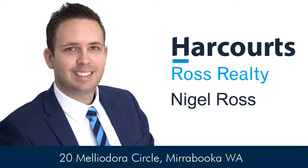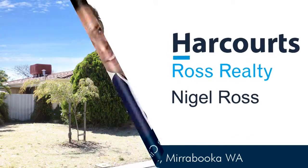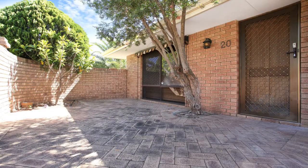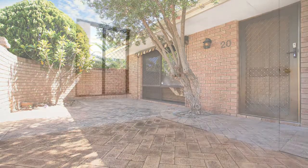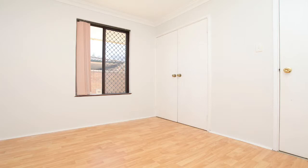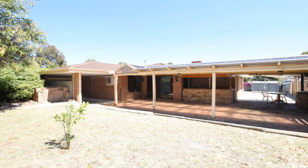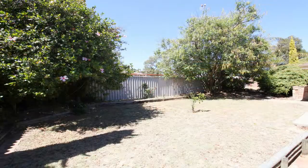Nigel Ross presents 20 Miliadora Circle, Mirabuka. Located within walking distance to schools, local shops, public transport, and only 4 kilometres to the Square Mirabuka Shopping Complex, this is a 3 bedroom, 1 bathroom home on a 638 square metre block with a large backyard. This is the perfect first home for a family or investor.